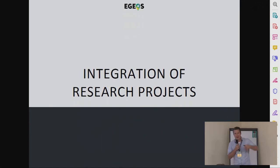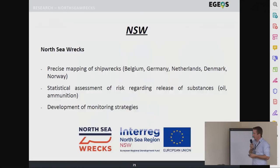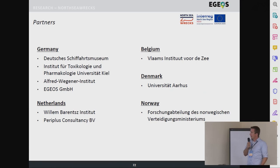A bit about research projects: we are integrating different European research projects as a partner. We decided we want to bring this research into some kind of productive system and not lose it. We are providing the interfaces for these different European research projects. One is the so-called NAUSEA RACKS project — just started one year ago — the idea is to have a precise mapping of shipwrecks over the whole North Sea, with a statistical assessment. Most of the wrecks are from the Second World War. Also to develop monitoring strategies. We have partners from Belgium, Denmark, Norway, and the Netherlands in this project; UK was a bit difficult to get in for political reasons.